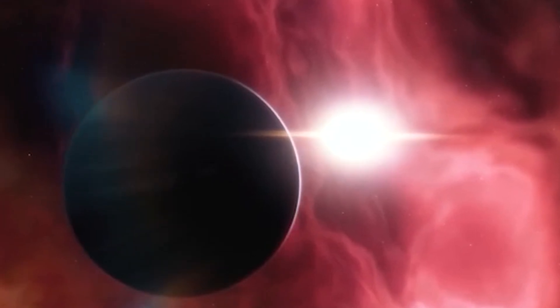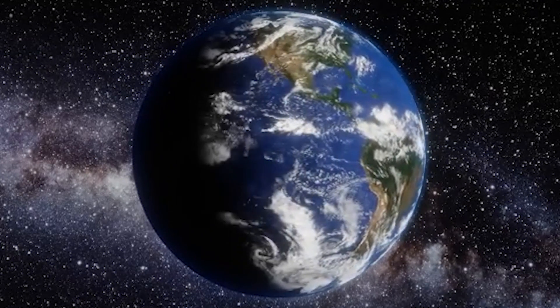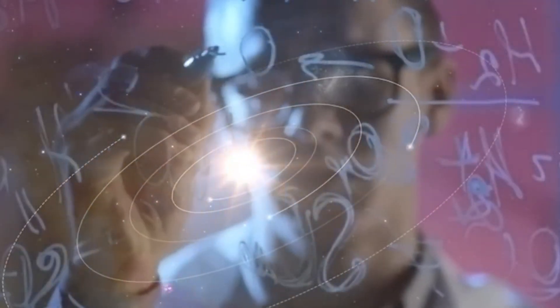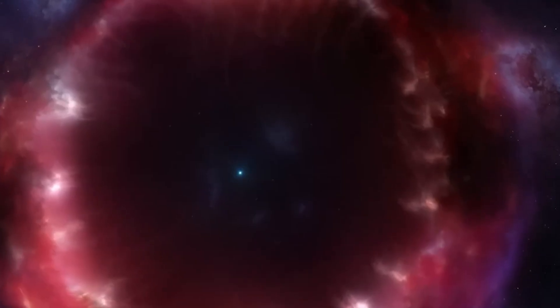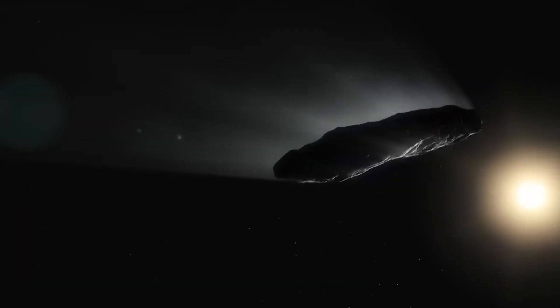Within its first year of operation, it captured the first real image of an exoplanet, HIP 65426b, a massive gas giant located 100 times farther from its host star than Earth is from the Sun. This image is more than just a photograph — it's a glimpse into a new world, a place that might hold clues about the origins of planets and possibly even life itself.